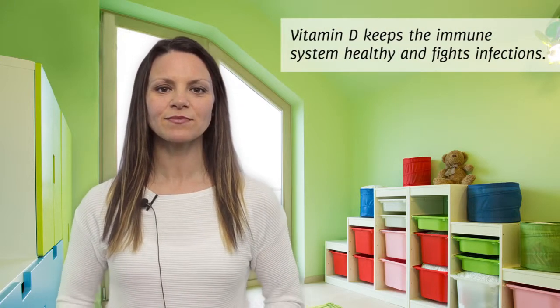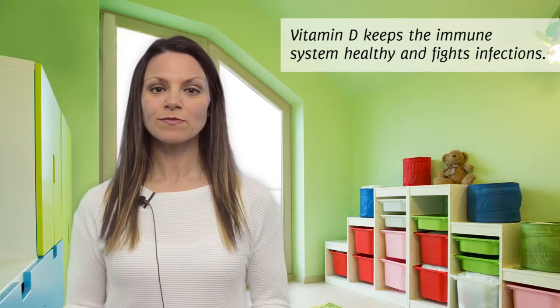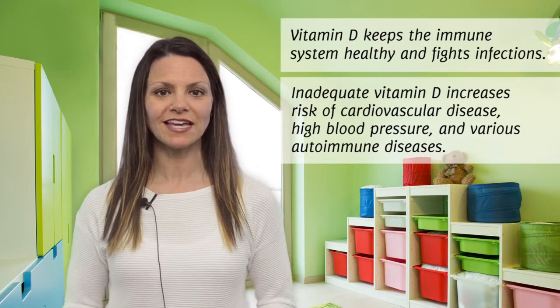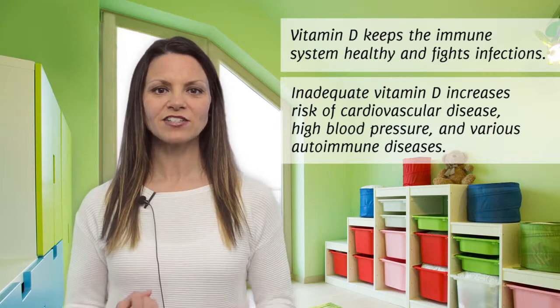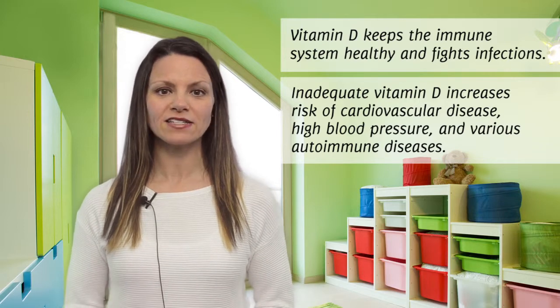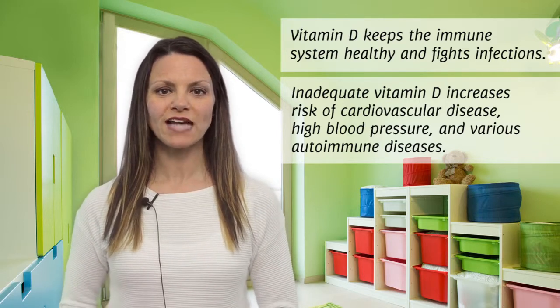It's not just about bones, though. Vitamin D is needed for a healthy immune system and fighting off infections. Low vitamin D levels may also increase a child's risk of developing various health problems later in life, such as cardiovascular disease, high blood pressure, and some autoimmune diseases like inflammatory bowel disease, lupus, and type 1 diabetes.